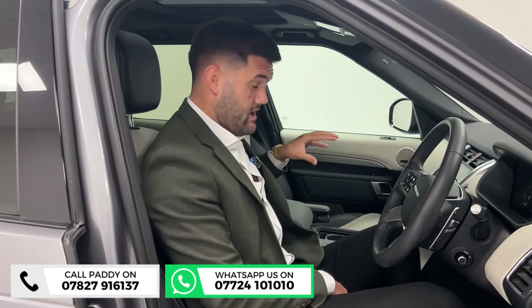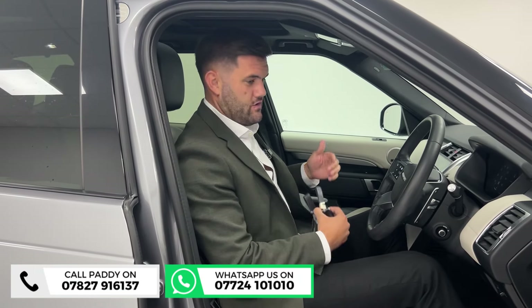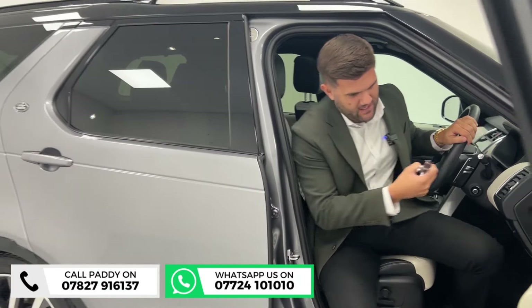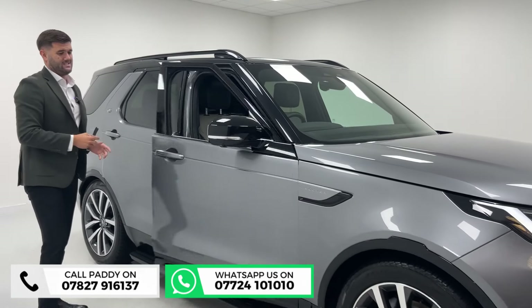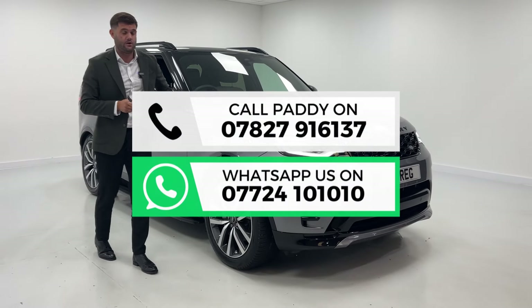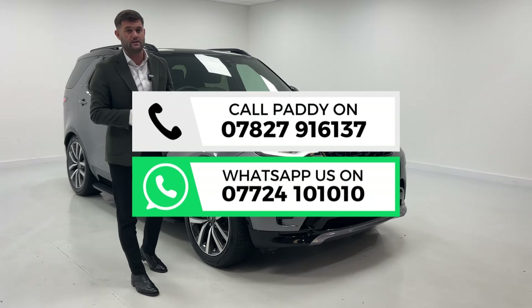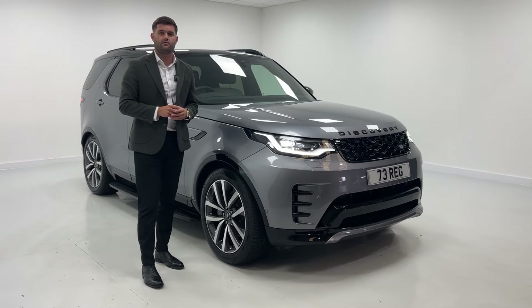It's a great family car and does have off-road capabilities if you want them, with several different drive modes. If you were going to take it to fairly rural places, farms, anything like that — no problem whatsoever. They're just a very good-looking seven-seater with plenty of spec. This one is at a good price with low mileage. We have sold a couple recently very quickly, so please act fast. My name's Paddy, the number's below — feel free to give me a call and I look forward to speaking to you.